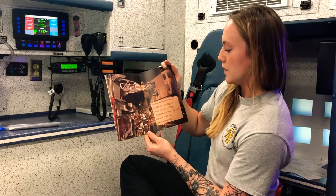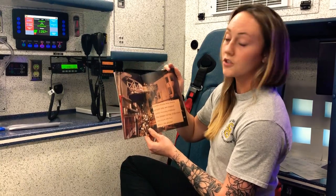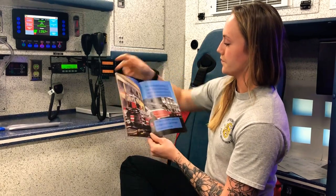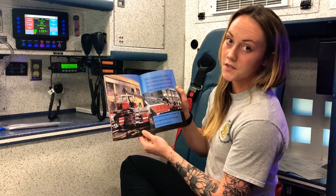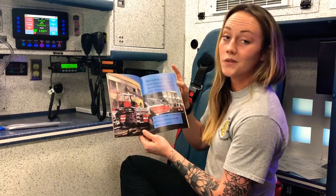Ladder trucks help rescue people who are trapped inside burning buildings. The ladder on top of the truck can reach a hundred feet above the ground. Tiller trucks are two ladder trucks that are joined together. One driver steers the front and a tiller driver steers the back. Two drivers make it easy for the big trucks to get through narrow city streets.